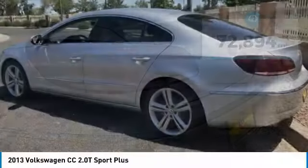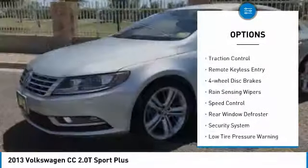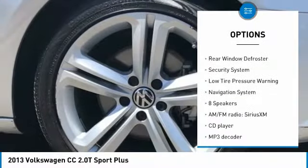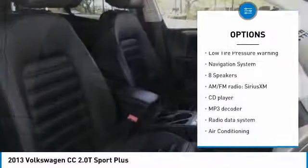Here are some of this vehicle's great options: electronic stability control, brake assist, traction control, remote keyless entry, four-wheel disc brakes, and rain sensing wipers.